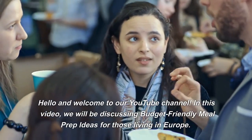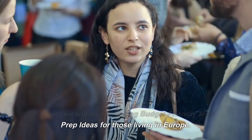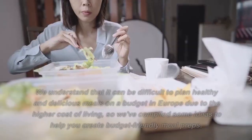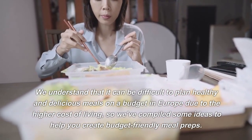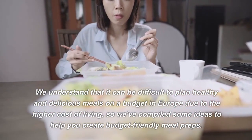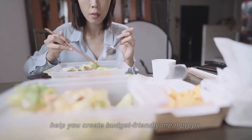Hello and welcome to our YouTube channel. In this video, we will be discussing budget-friendly meal prep ideas for those living in Europe. We understand that it can be difficult to plan healthy and delicious meals on a budget in Europe due to the higher cost of living, so we've compiled some ideas to help you create budget-friendly meal preps.